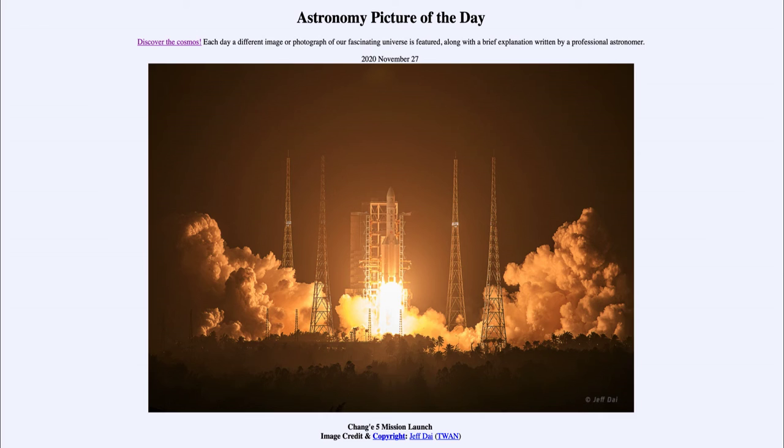It will actually reach the moon around November the 27th and will then return in mid-December, bringing that sample back for scientists to study. It's going to study the Ocean of Storms, or Oceanus Procellarum, which has actually been visited before by the Apollo 12 mission — it's actually where Apollo 12 landed.